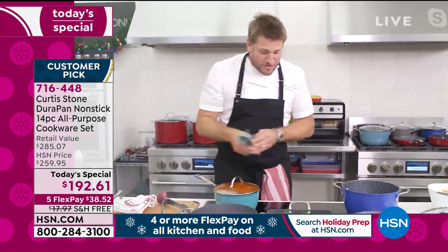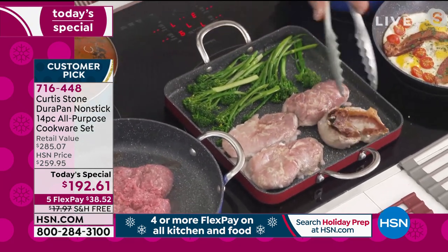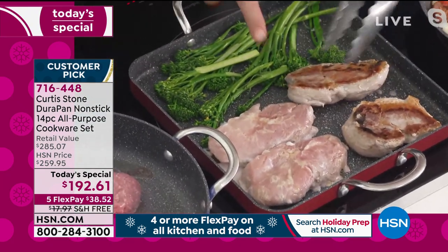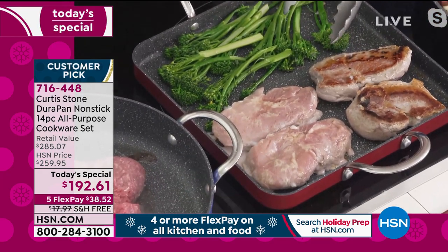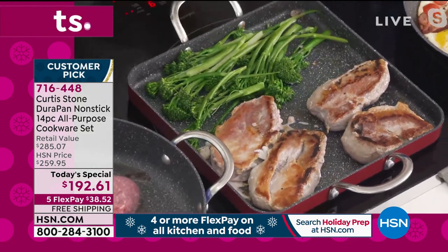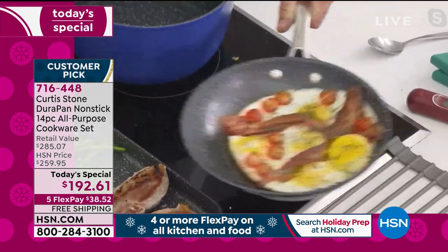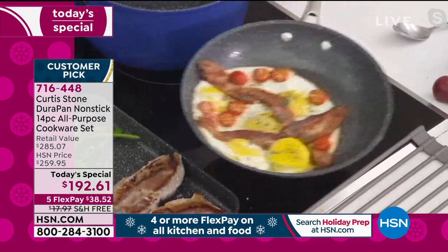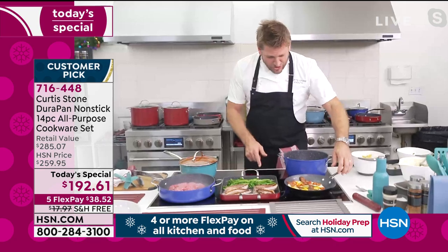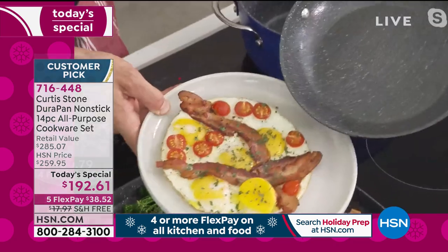Have a look at the caramelization we get on those beautiful pork ribeyes with some broccolini. I put some eggs and bacon over here — do your eggs and bacon slide around like that? Because if they don't, you've got the wrong cookware. Look how they slide out!